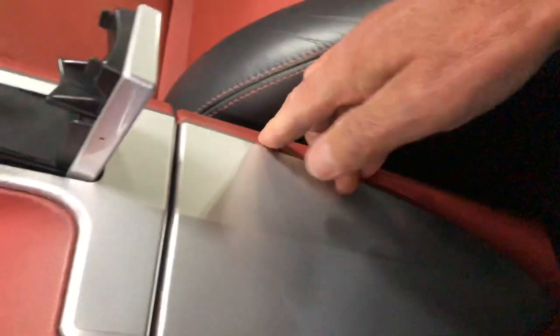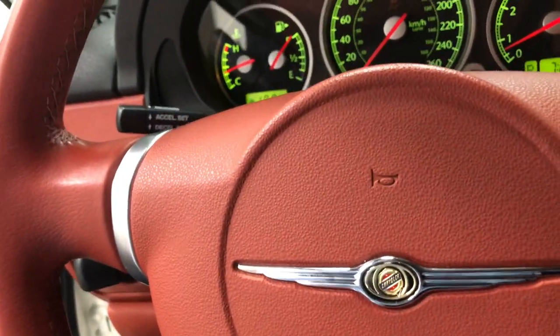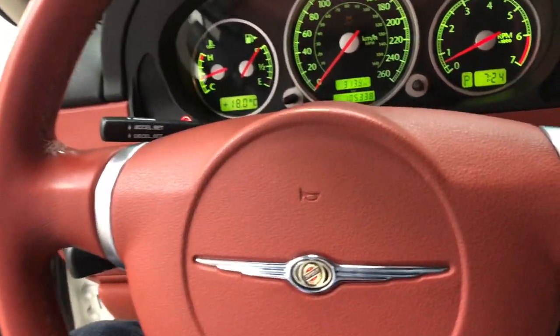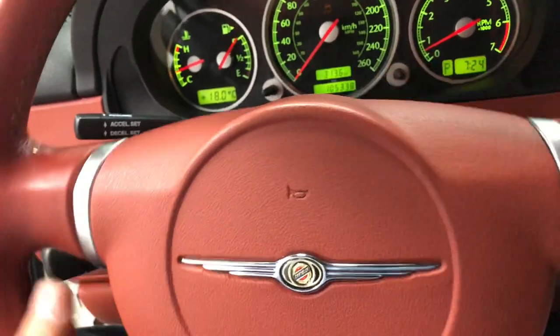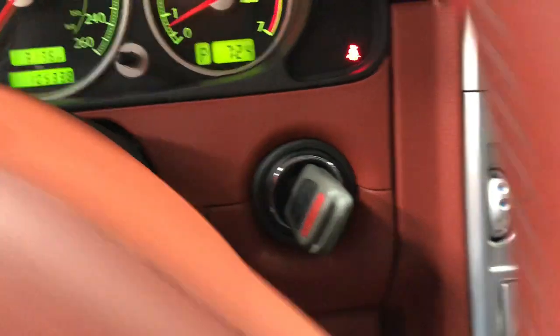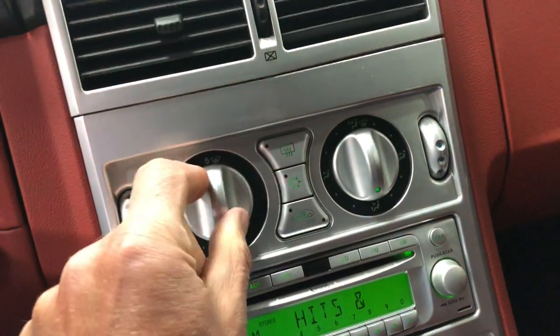Underneath here is another little glove box, so lots of room in there to store things. The steering wheel has telescopic adjustment but no tilt. Wipers over there, ignition over there, and factory air conditioning which is working beautifully.